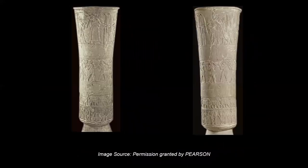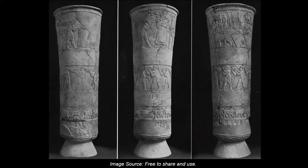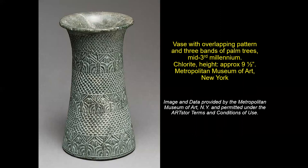The Sumerians may have been the first to use pictures to tell stories coherently. Here I'm showing an additional image with better lighting so you can see it more clearly — this is the opposite side of the vase. And here is another vase with overlapping palm trees in different registers from the Metropolitan Museum of Art.